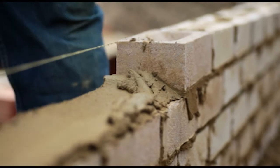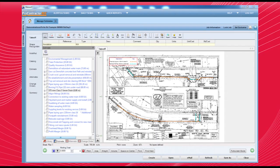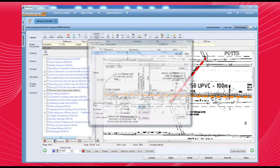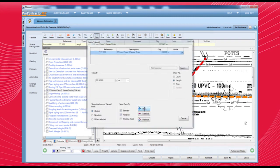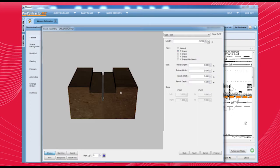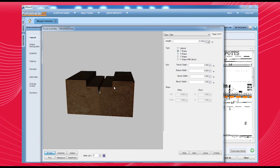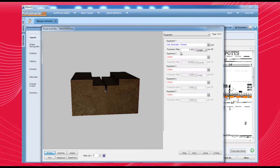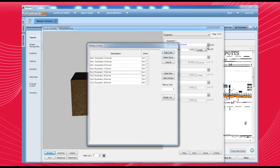But that doesn't mean Pro Contractor MX is a one-size-fits-all solution. Every trade in every country has its own unique requirements, and we understand that. That's why every Quest system is tailored to focus on a specific construction industry. We find out everything we can about your business before we select the specialised measuring, estimating and job costing modules that make your Pro Contractor MX system the fully customised, fully integrated construction software tool you've been waiting for.